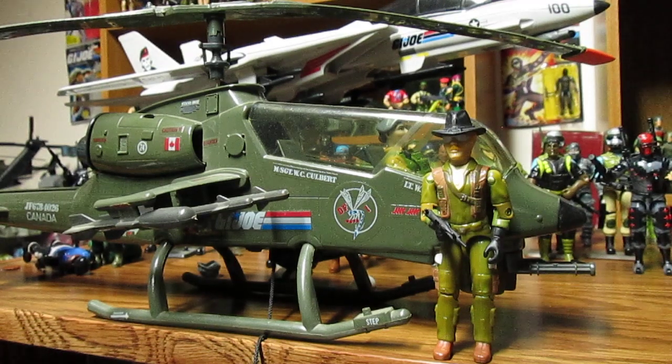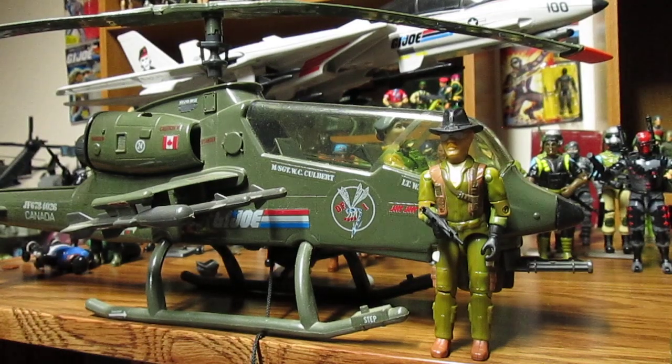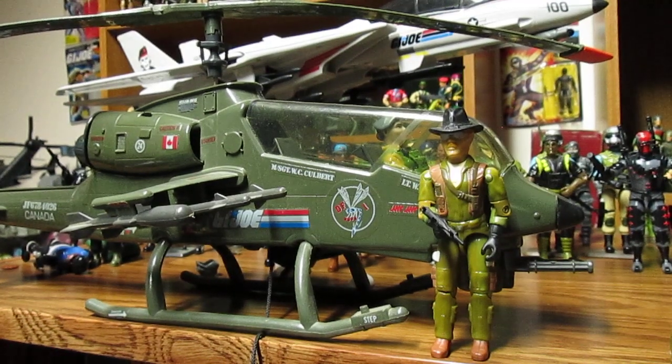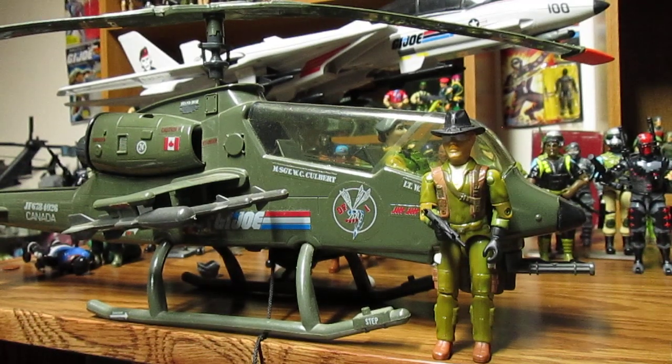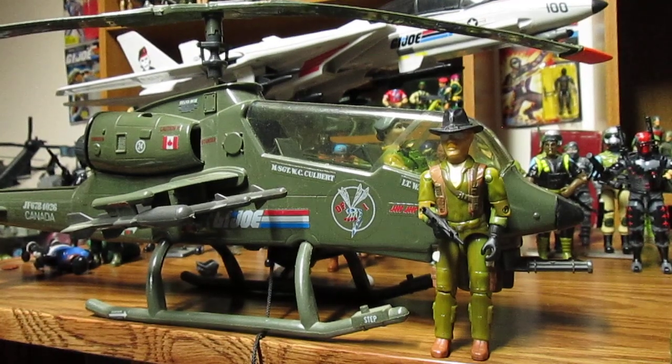Alright, BG 13 - this is GI Joe and we're going way back to 1983. One of my personal favorites is the Dragonfly. Now I think they lost the rights to the name so they changed it to the Locust. I'm not sure if that was the 25th anniversary or the 30th anniversary - they keep having so many anniversaries.